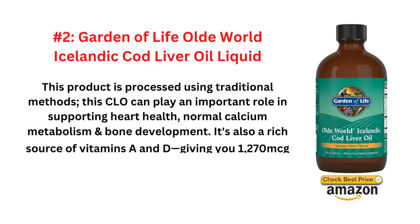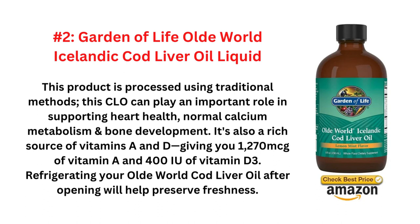The number two is Garden of Life Oldie World Icelandic Cod Liver Oil Liquid. This product is processed using traditional methods. This CLO can play an important role in supporting heart health, normal calcium metabolism, and bone development. It's also a rich source of vitamins A and D, giving you 1270mcg of vitamin A and 400 IU of vitamin D3. Refrigerating your Oldie World Cod Liver Oil after opening will help preserve freshness.